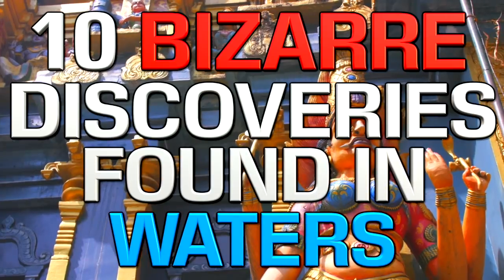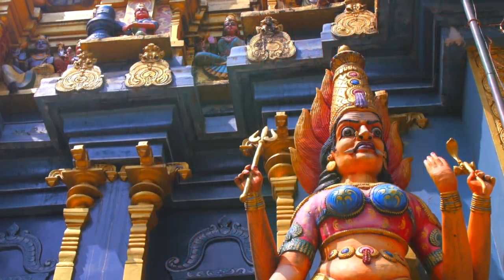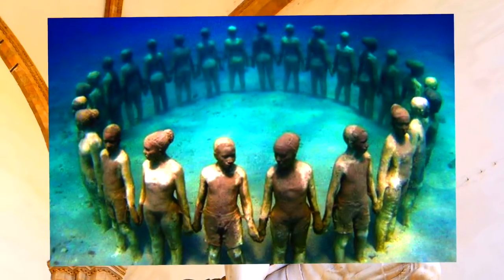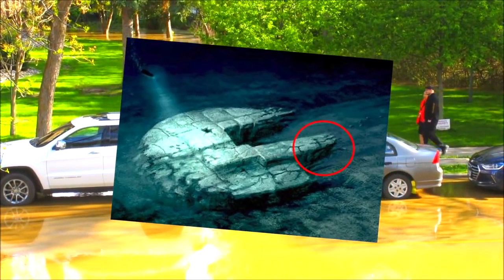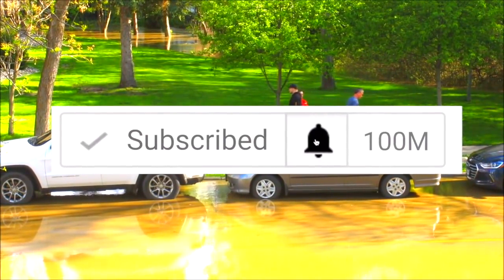Hey guys, what's up, it's Charlie here and today we're going to be looking at ten bizarre discoveries found in waters. You might pass the same lake or river every day and think nothing of it, but you never know what awesome, funny, and plain scary things are under that water. Before we begin, be sure to turn on notifications and press the red subscribe button.